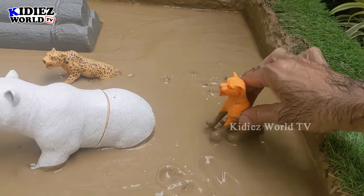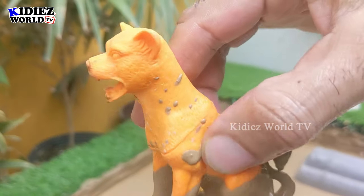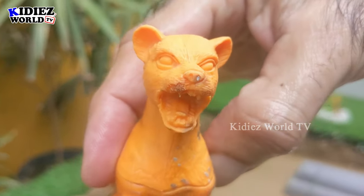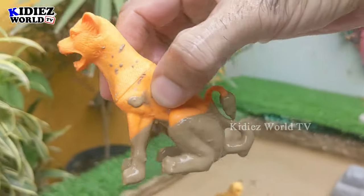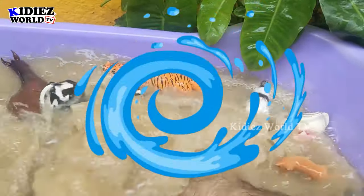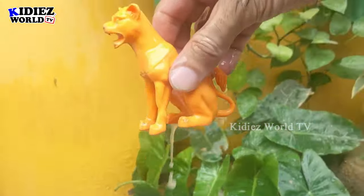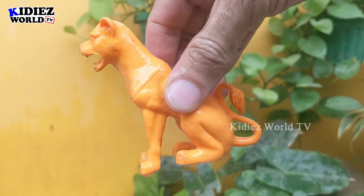The next one we have is the puma — another big wild cat and a big wild carnivore animal. We have here the puma; he is very very muddy. Let's wash him. Here we go, puma!